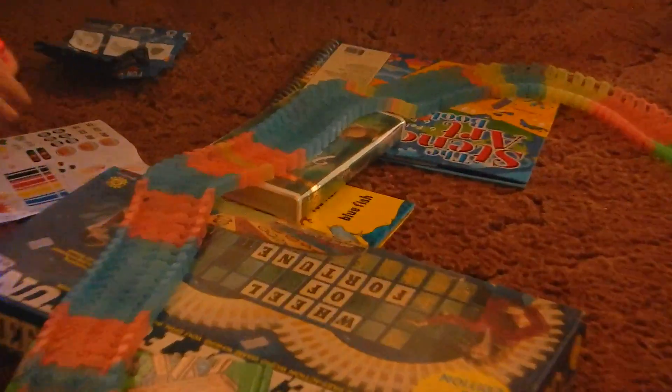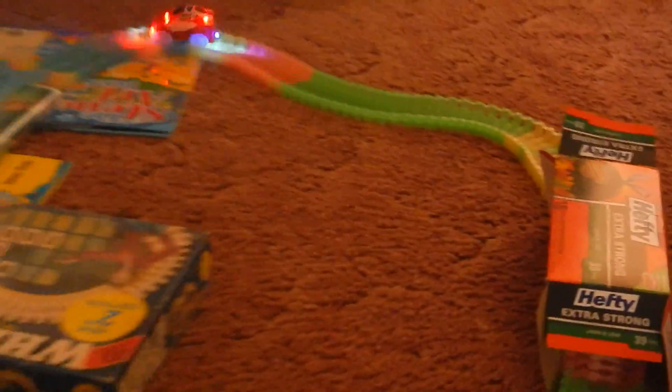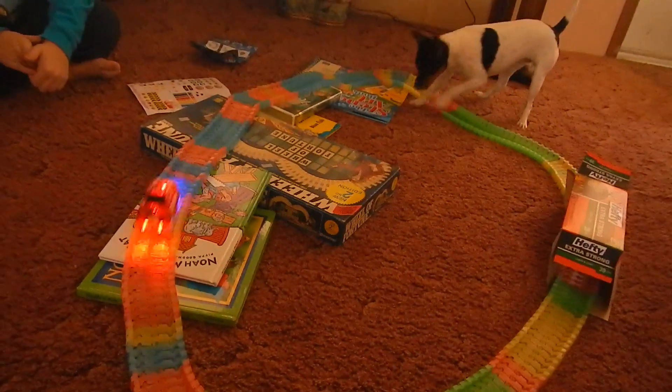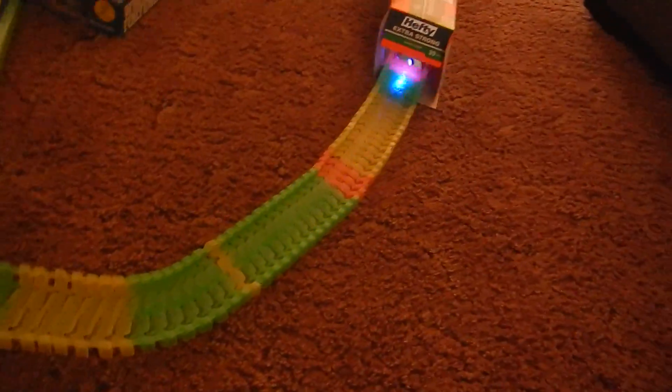Let's zoom in on that. He's got boxes and videotapes here he's using for tracks and books. I definitely would recommend this. It says it's for children three and up, but this is fun for all kids, boys and girls. It's got stickers with it that you can put on your car to customize it how you like.